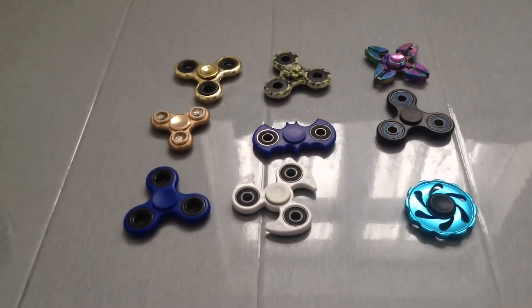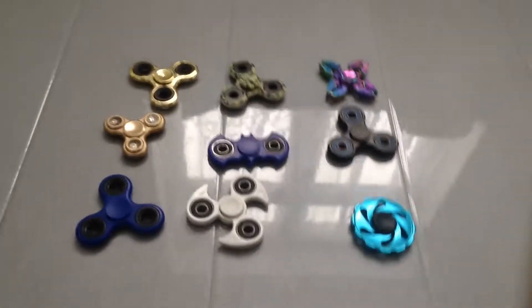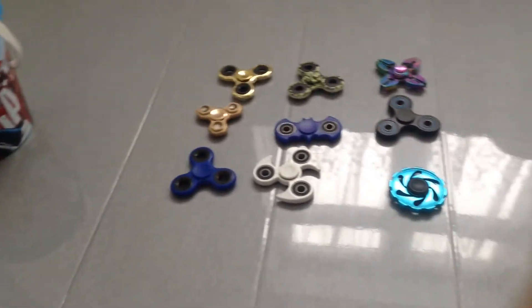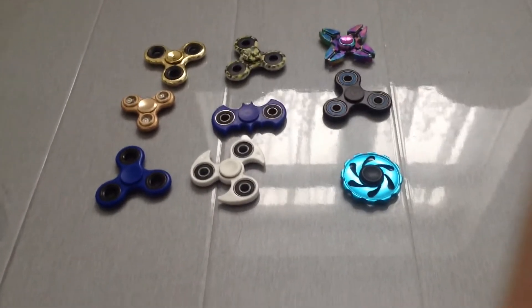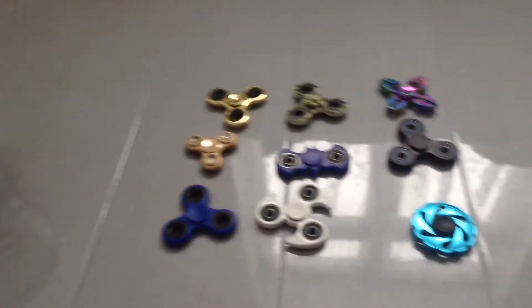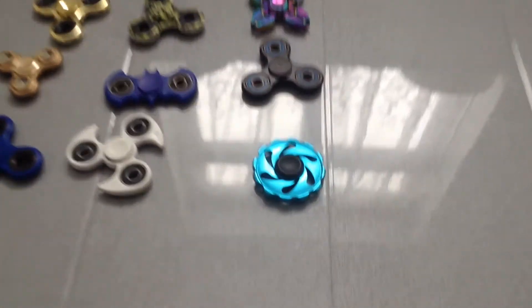Hey guys, welcome back! Back again with another video, and today I'm going to do a fish spinner giveaway. Comment on which one you like and I will give you it. So let's see the blue one.